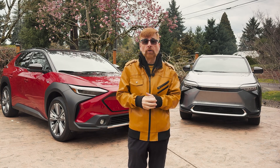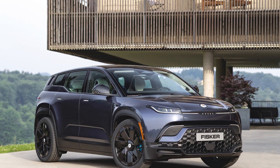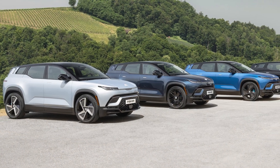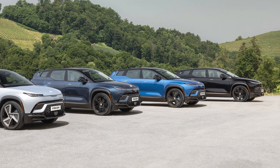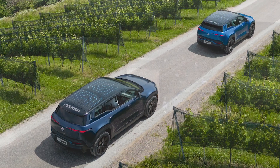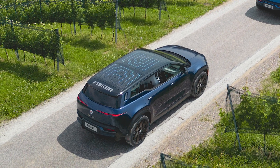Next up, the Fisker Ocean Sport. It's not just a car, it's a statement of sustainability. At a $41,437 starting price and a 231-mile range, the Fisker Ocean Sport is making waves with its eco-friendly materials and its solar roof, stretching every sun-soaked mile into energy for the vehicle.